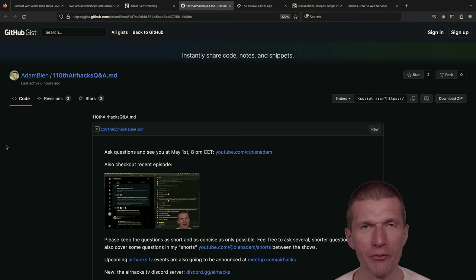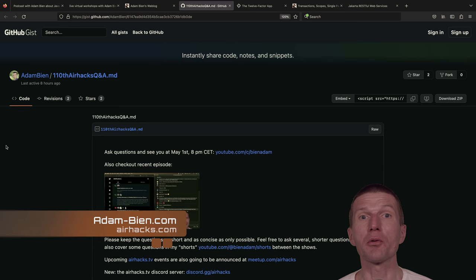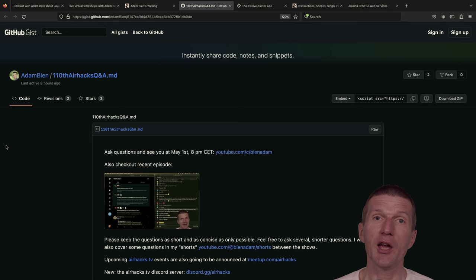Welcome to the 110th edition of AirhacksTV. As our attendees are saying, Java is the fountain of youth — everyone can testify here because there are already 110 episodes and we look exactly the same as seven years ago. Even Duke looks exactly the same, maybe even a little fresher or more playful than at the beginning. Everything looks great.